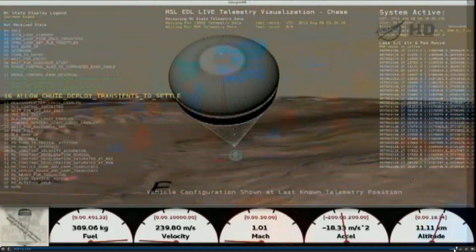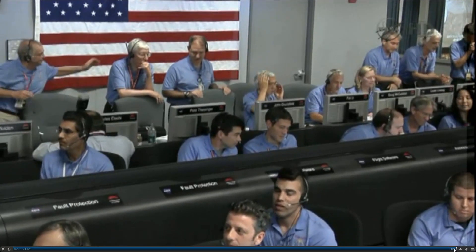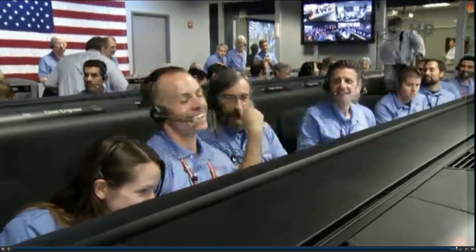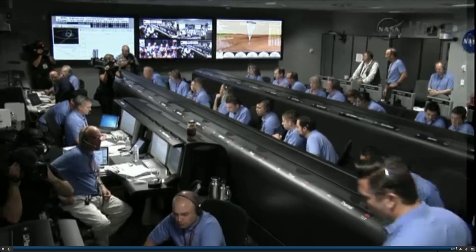Thrusters have been re-enabled; we will control our attitude on chute. We are decelerating. We are in wrist mode under parachute, descending at 150 meters per second. We've acquired the ground with the radar. The heat shield has separated. We've found the ground. Standing by to prime the MLE engines in preparation for powered flight.